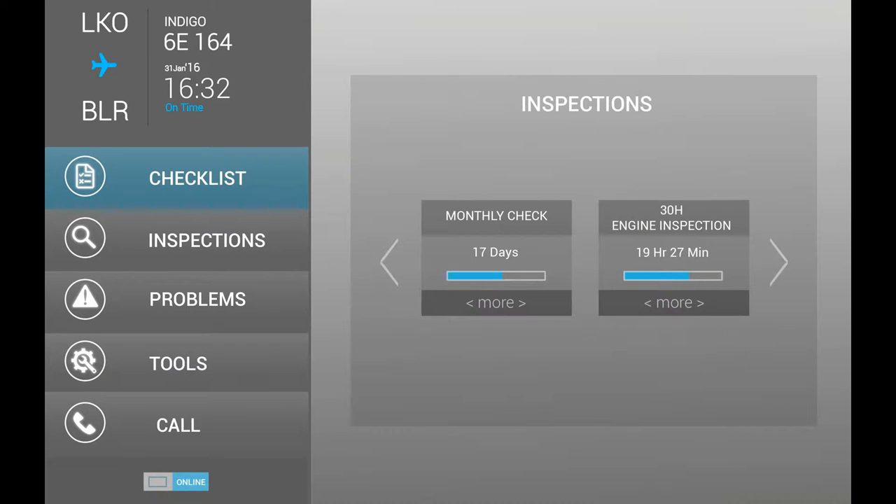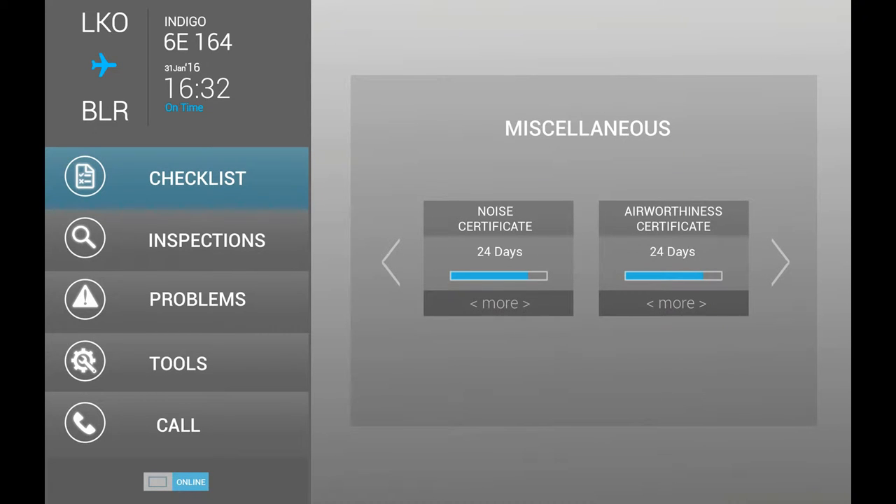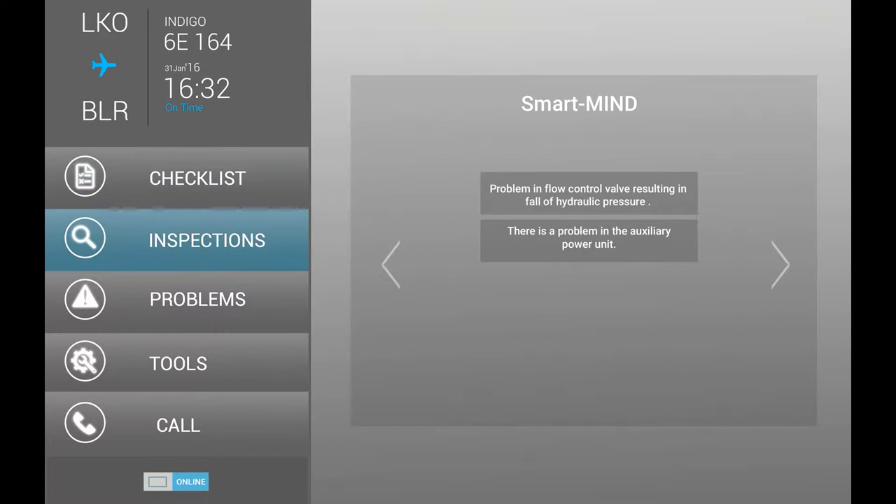On the ground, the maintenance engineer's Megamind receives the checklist showing the number of hours left for the check. The smart mind system of the aircraft sends the health data to the Megamind.